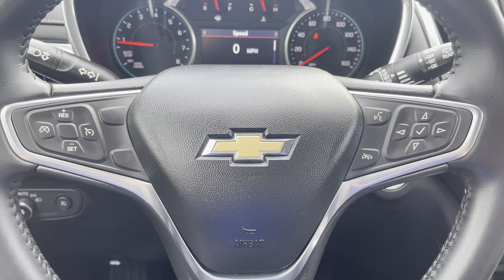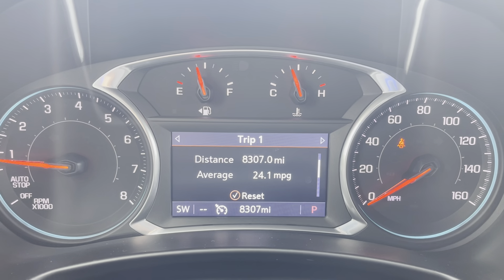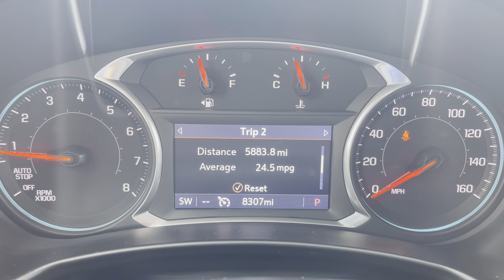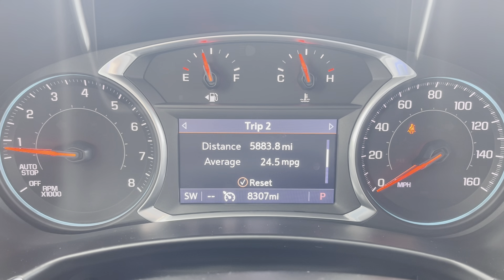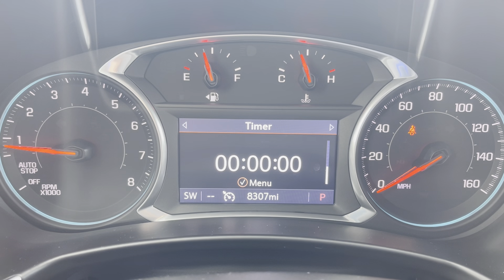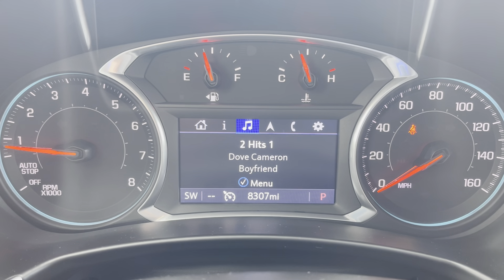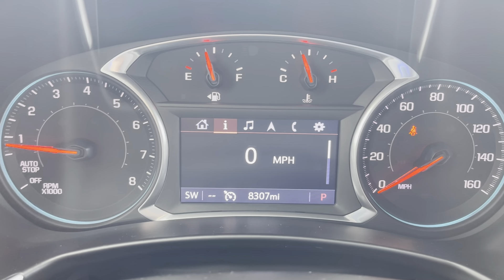We have our Bluetooth and cruise control right there on the steering wheel. Some information available to us here: average fuel economy, which is great for an all-wheel drive vehicle like this; fuel range till empty; your oil life; tire pressure; timer and speed. Then you can do your music, phone, and some other settings through there.